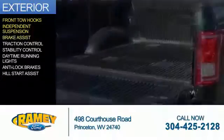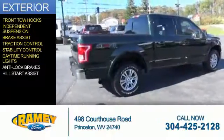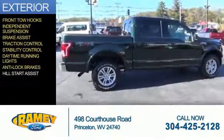independent suspension, brake assist, traction control, stability control, daytime running lights, anti-lock brakes, and hill start assist.